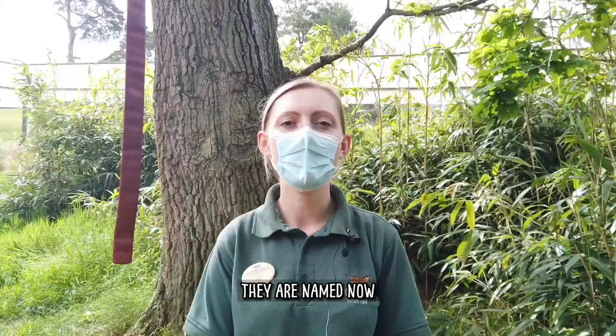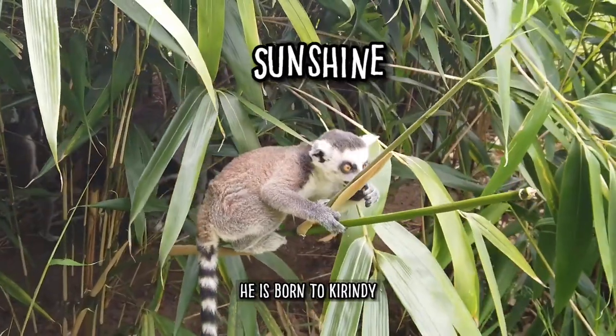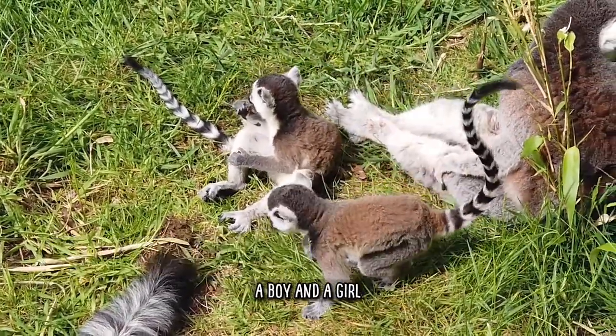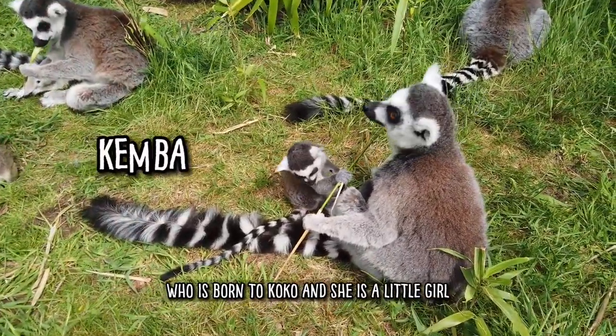So the four baby lemurs, they are named now. The oldest one is Sunshine — he is born to Karindi and he is her son. Then we have Alina and Andro, which are the twins that belong to Sambava, a boy and a girl. And the last one is little baby Kemba, who is born to Coco, and she is a little girl.